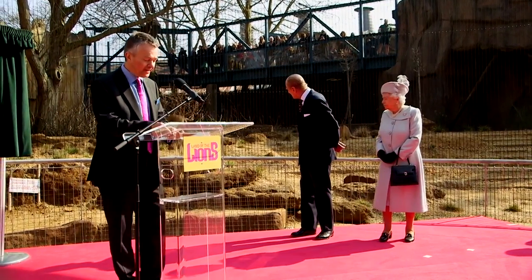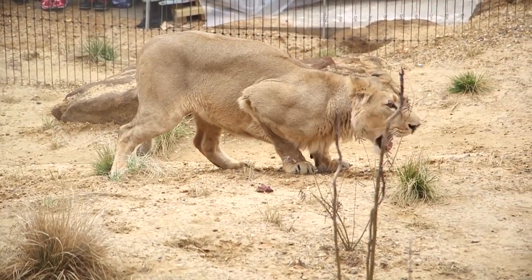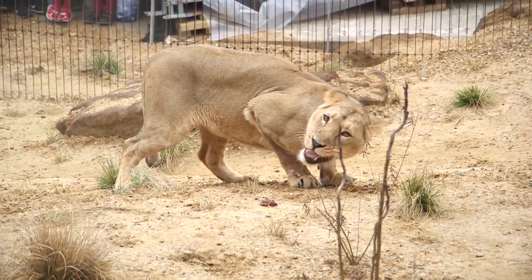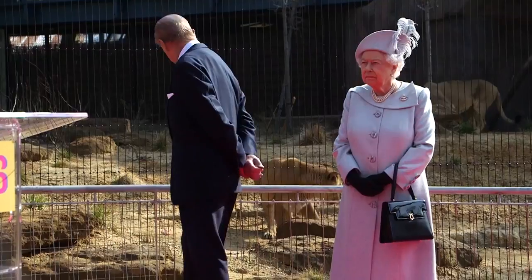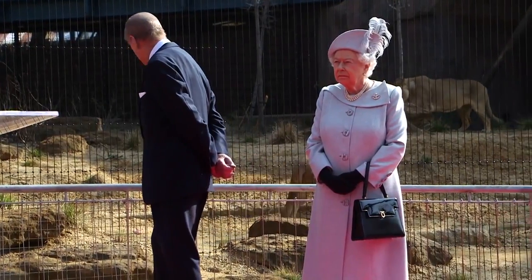We've been doing quite a lot of work with our lions to get them used and settled into their new home and also to get them used to seeing lots of new people. So they took it in their stride. We made sure they were having lots of fun at the time, which we've been doing with them every day. For them it was a normal day, but they seemed to really enjoy it as well.